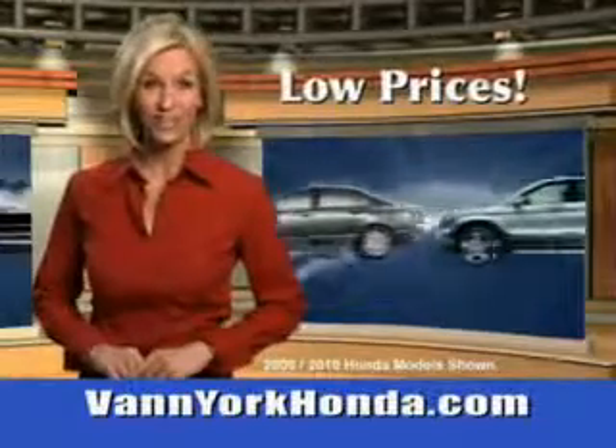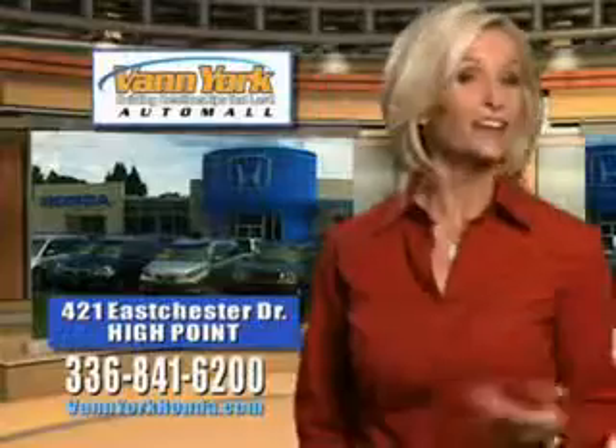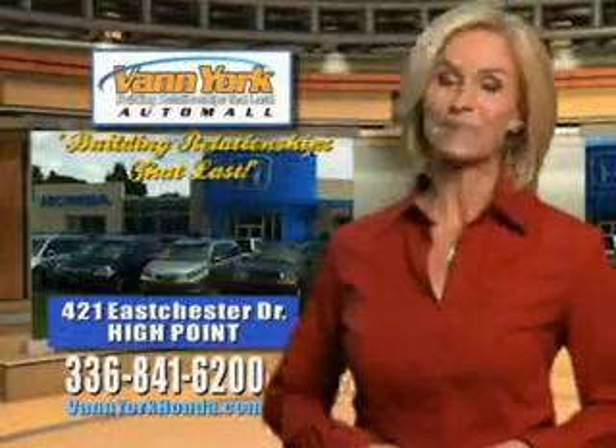Low prices on new and certified Hondas, great selection, great service, and more for your trade. Van York Honda, building relationships that last.